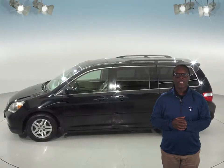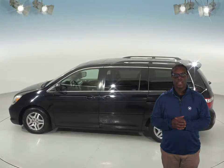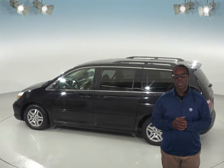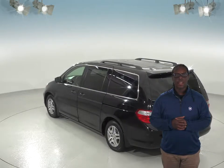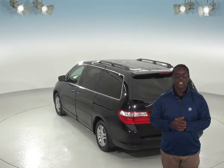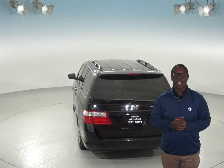It also has four doors so the passengers can get in and out easily. The seats are heated as well, designed to keep you warm during those cold winter evenings. The Odyssey has steering wheel controls for ease of access to all functions inside the vehicle.